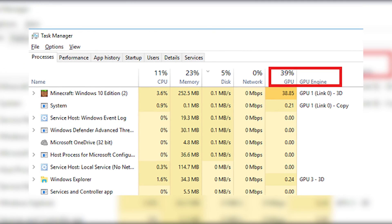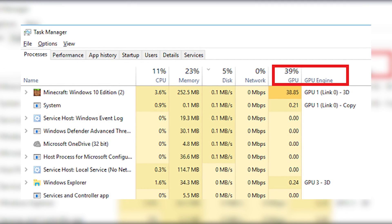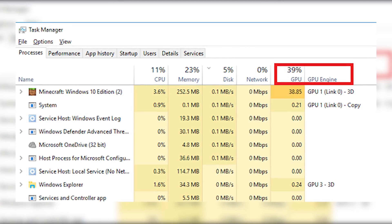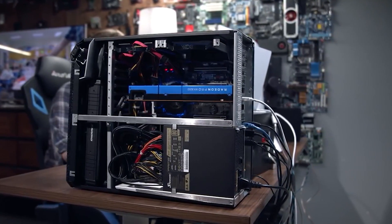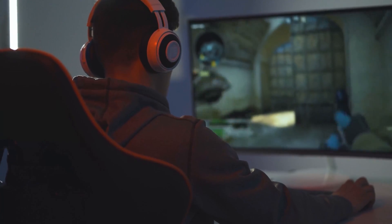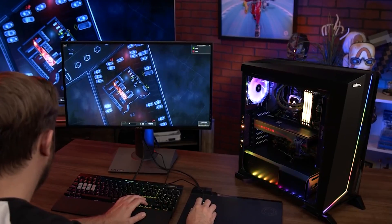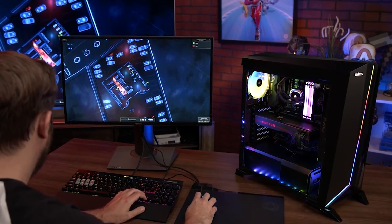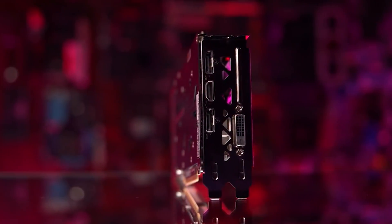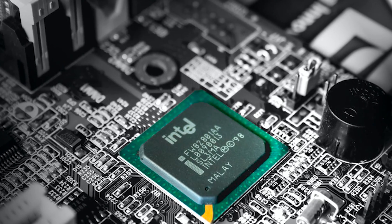The Performance tab displays the utilization of your GPU, disk, memory, network, and CPU. You most likely have a CPU bottleneck if your CPU usage is constantly higher than your GPU usage during a game. Detecting and removing bottlenecks is more of an art than a science, but if your CPU is frequently blocking in games but your GPU is fine, then you might need to upgrade your processor.